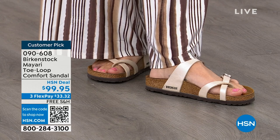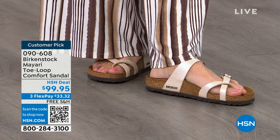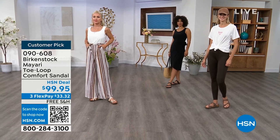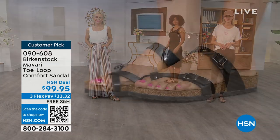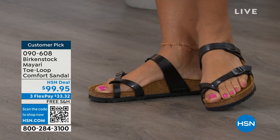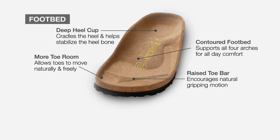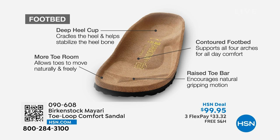These are things you can wear every single day, and it doesn't matter which upper you choose — it's really all about the footbed. That is what Birkenstock is grounded in: health and wellness. This footbed is the DNA of the brand and will never change. The only thing they change are the uppers. The footbed starts with a deep heel cup to cradle and stabilize your heel, a contoured footbed supporting all the arches of your foot, and a wide toe box allowing your toes to move freely when walking.